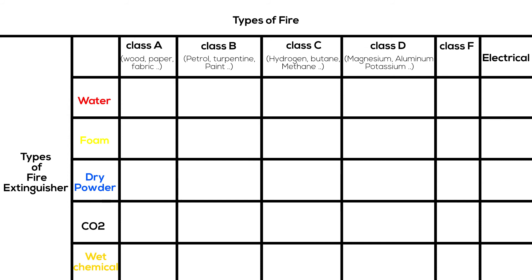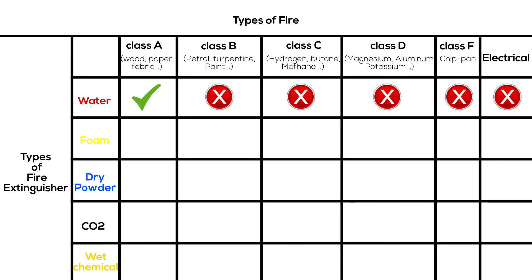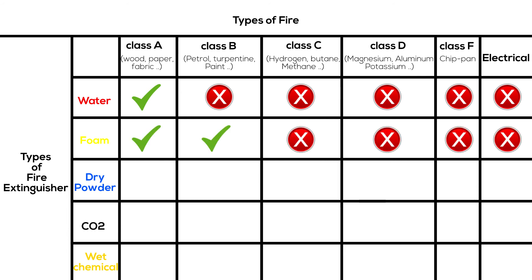Class F fires involve cooking oils, typically a chip pan fire. Water fire extinguishers can only be used with Class A fires and cannot be used on liquid or electrical fires. Foam fire extinguishers can be used with both Class A and B fires. Dry powder fire extinguishers can be used with Classes A, B, C, D, and electrical fires, but only up to 1000 volts.